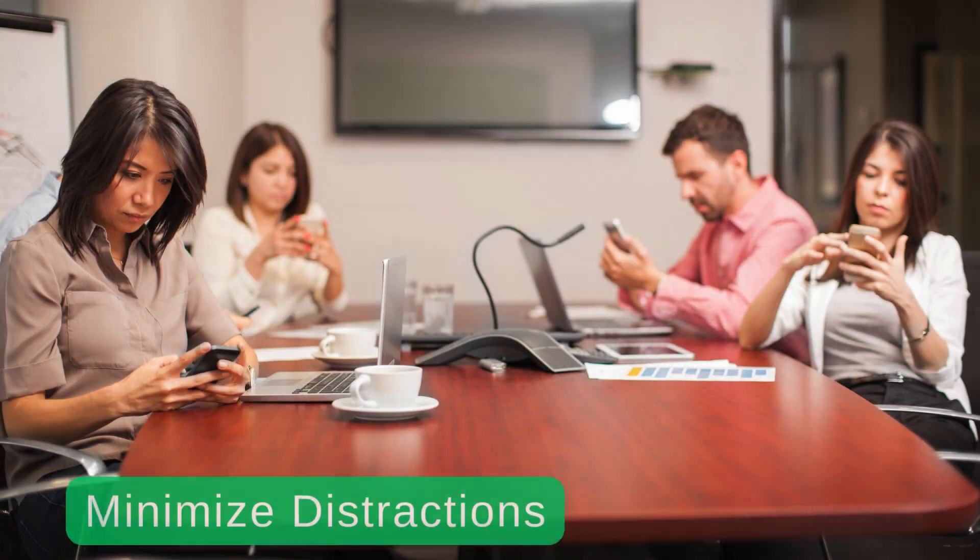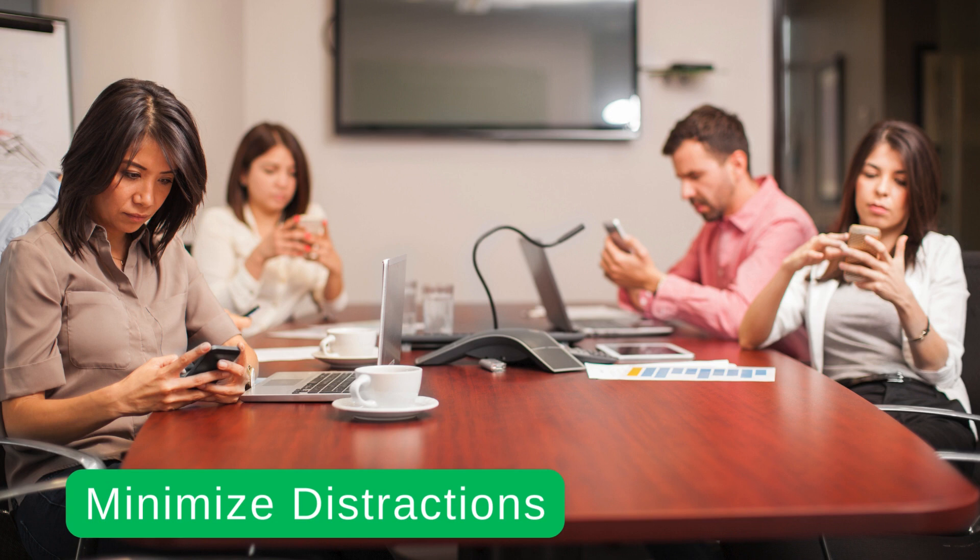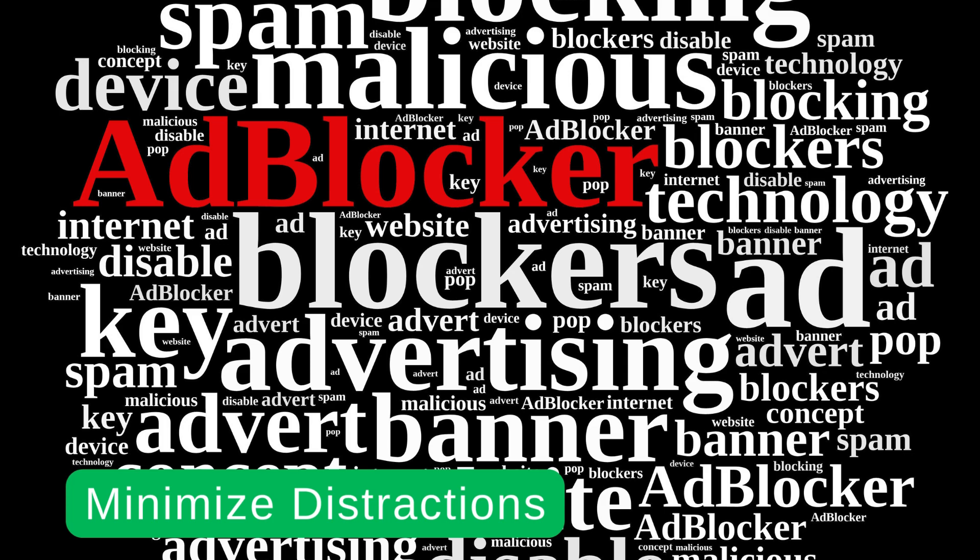4. Minimize distractions. Identify common distractions in your environment, such as social media, email notifications, or noisy surroundings, and take steps to minimize or eliminate them. Consider using productivity tools like website blockers or time-tracking apps to stay focused and on task.